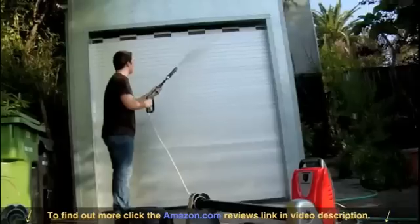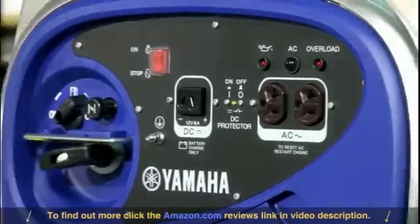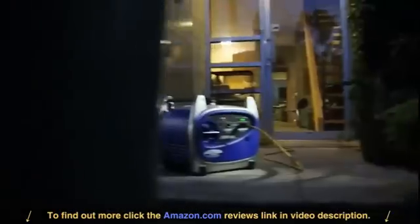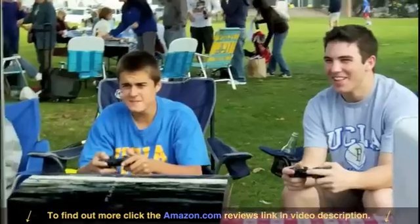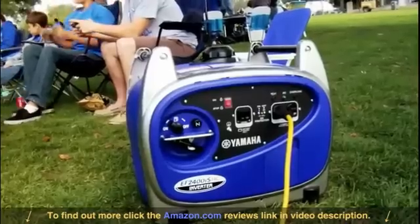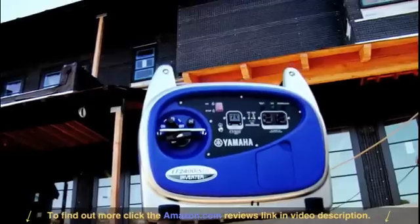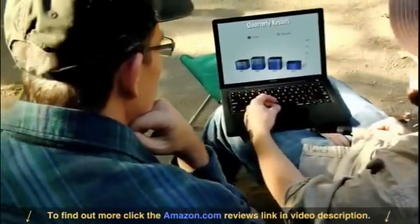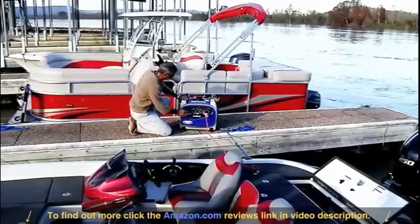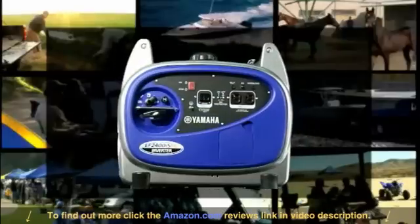There are lots of products in this class that might claim to offer the same level of capacity, and many of them cost less too. But none of them can match the versatility, quality, reliability, and surge output capability of the Yamaha EF 2400 IS HC inverter. It can handle a big job or a sophisticated microprocessor with equal ease. If you're ready to step up to the best, then you're ready to choose Yamaha.